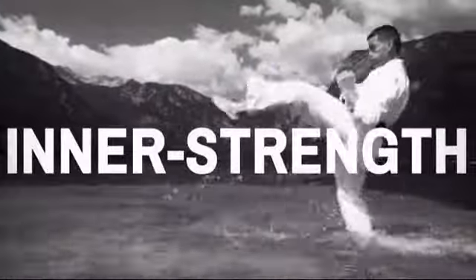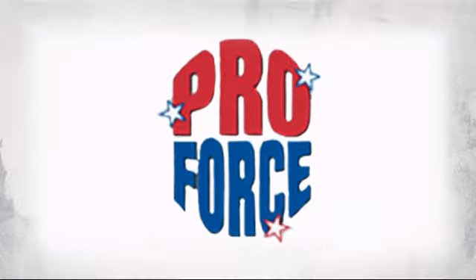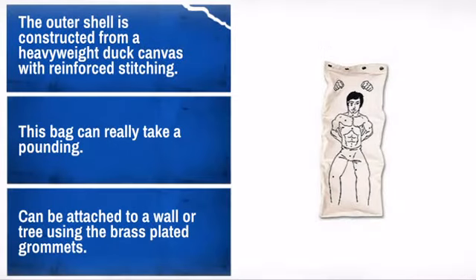Get quality and performance at a great price with this awesome design made by ProForce, the leader in human contact sport. With high-quality materials and craftsmanship, it is sure to meet your needs.